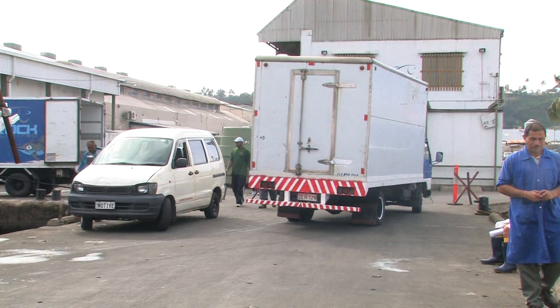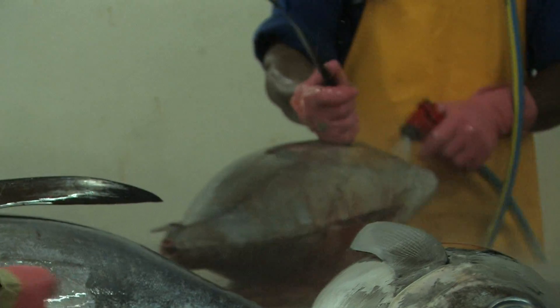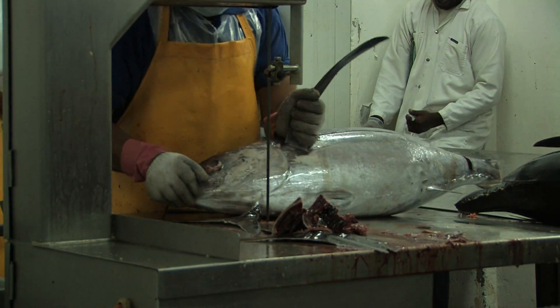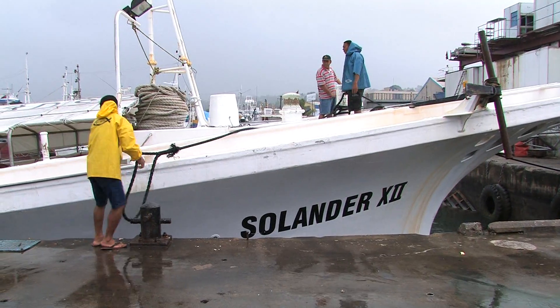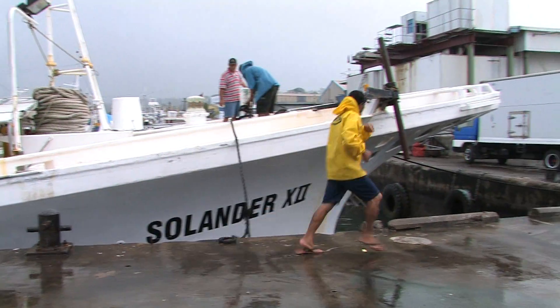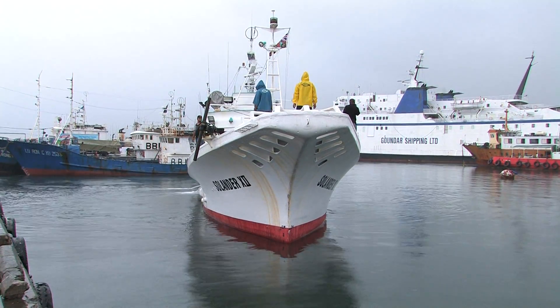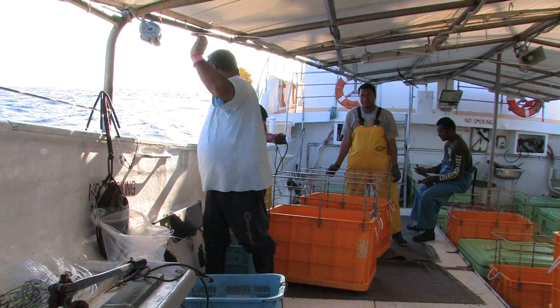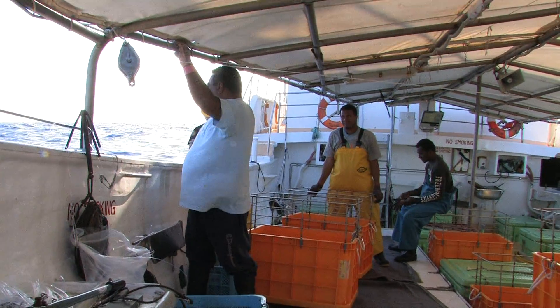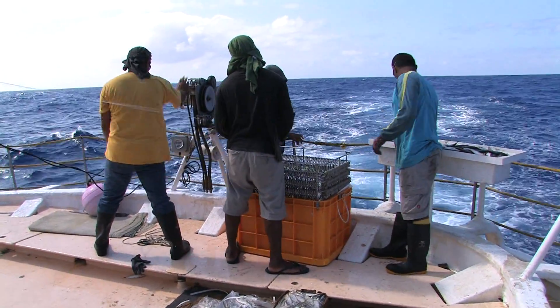The catch is unloaded and taken to a processing room for final grading, cleaning, processing and packaging. Fishing starts all over again the very next day. The crew and Solanda 12 prepare to head back to sea. The next day finds them going through the same setting and hauling process all over again. Lines and hooks continue to be put out in the ocean to catch more tuna, more fish.